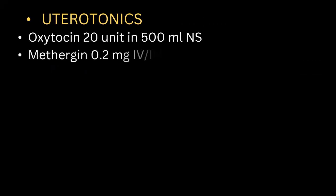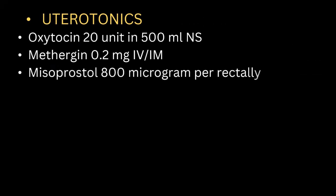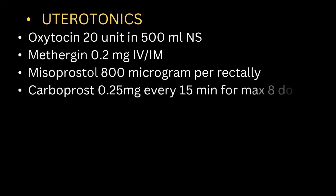Uterotonic drugs we can use include oxytocin 20 units in 500 milliliters normal saline, methergine 0.2 milligrams intravenous or intramuscular, misoprostol 800 micrograms per rectally, and carboprost 0.25 milligrams every 15 minutes for a maximum of eight doses.